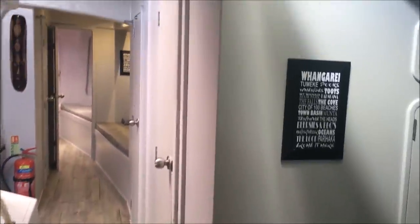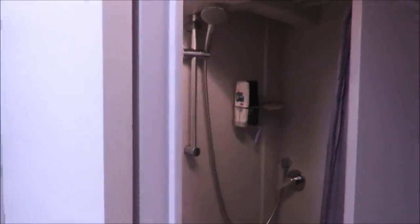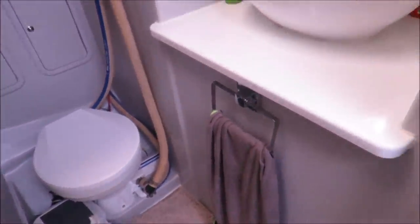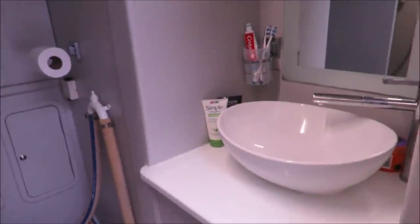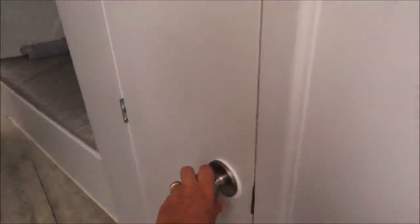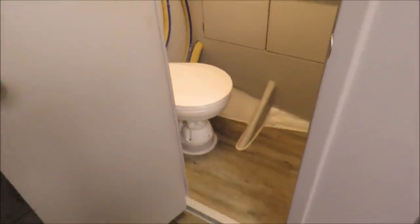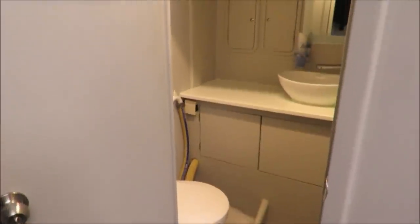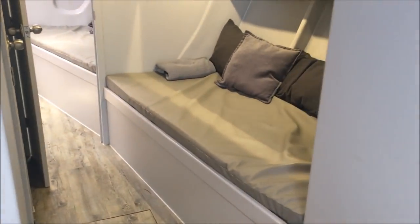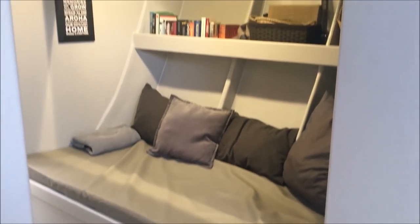Continuing on forward, there's a toilet and a shower, and another separate toilet, and there's also an extra single berth slash couch.